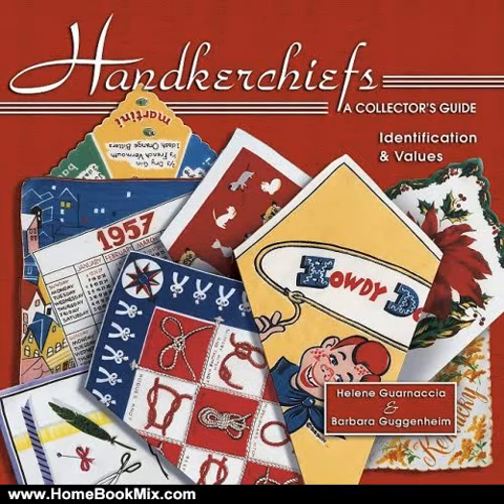This is the Summary of Handkerchiefs, a Collector's Guide Identification and Values, Book 1, by Helene Garnetier and Barbara Guggenheim.